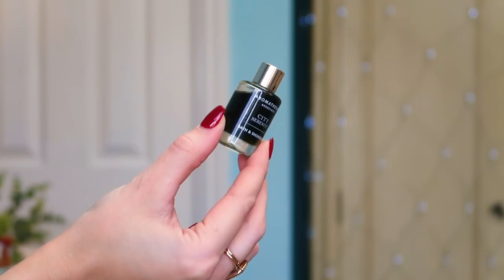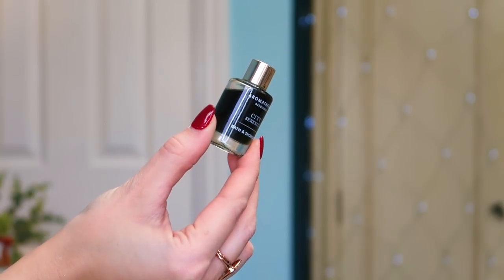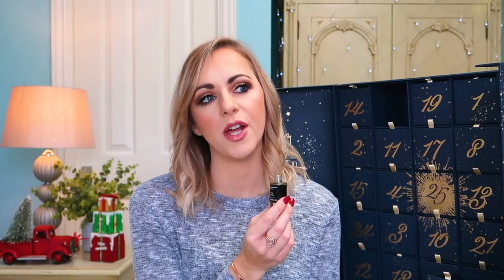Number six: another lovely brand — Aromatherapy Associates. This is the City Serenity Bath and Shower Oil. I've had a lot of their bath and shower oils this year in calendars. This one is literally green and it smells like a forest — a nice fresh forest! I love the fact that I've got another one of these. If you buy the gift sets from Aromatherapy Associates at Christmas, they can be quite pricey, so it's been nice to stock up. My shower shelf is now fully stocked with these; they feel super luxurious and smell great.